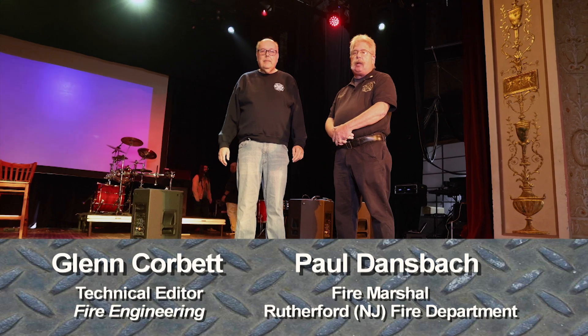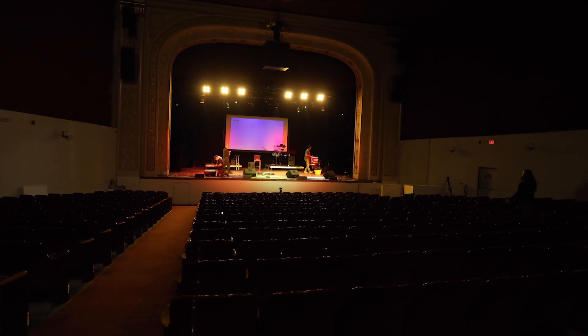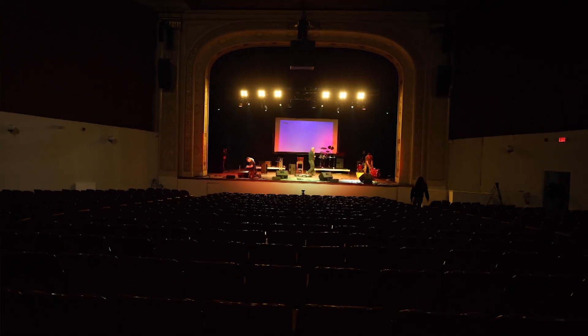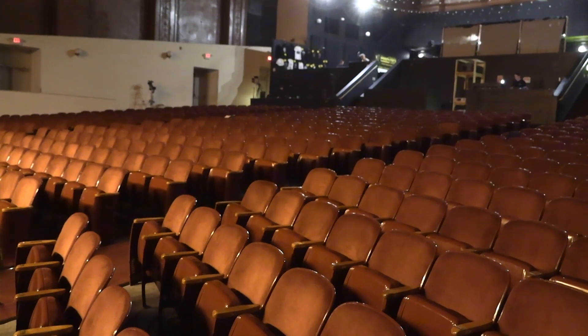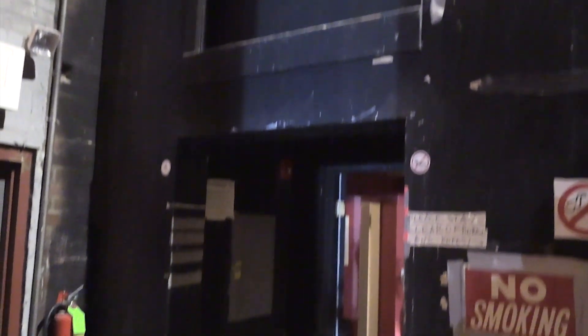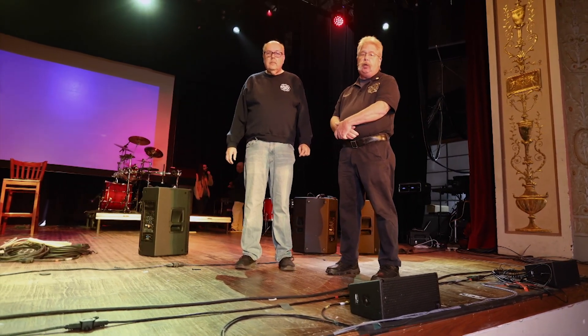Today's edition of Training Minutes, we are going to focus on an assembly occupancy. This is an old-style movie house. This building was constructed in 1922 as a vaudeville-type theater. The building consists of an audience main area and our stage house. We're going to look at and explain some of the fire protection features of the building in this video.